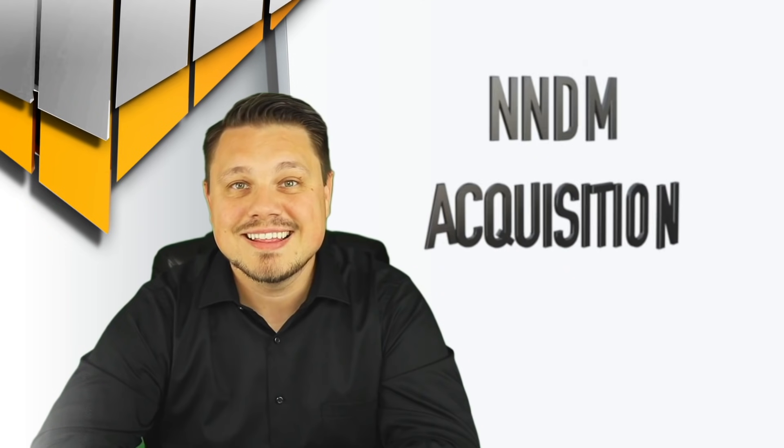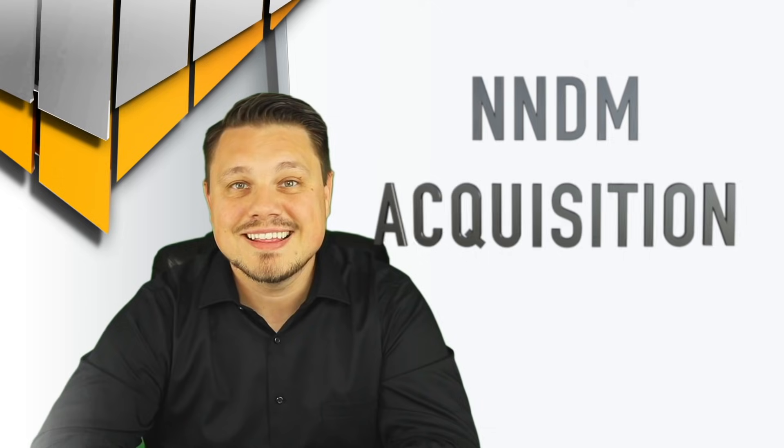What's up guys, we've got big news from Nano Dimension — a brand new acquisition. I want to talk about what I think this brings to the company and what both the CEO of the newly acquired company and Yoav Stern have to say about this new partnership. Hey guys, welcome back, I'm Richard Allen — thank you so much for joining me for another video.